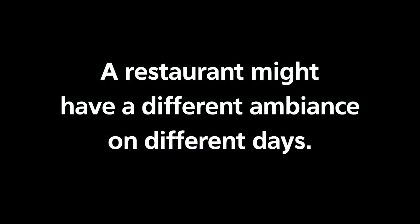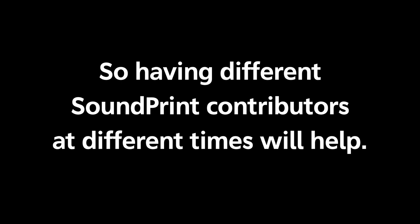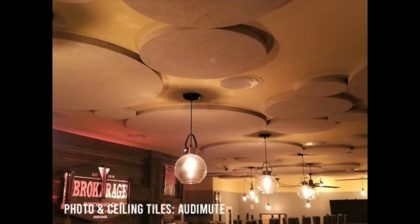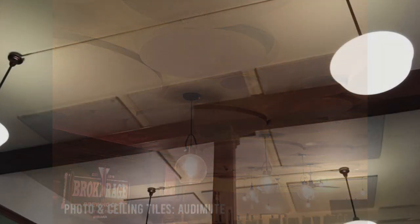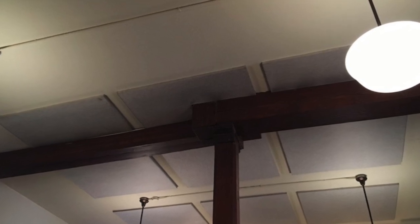SoundPrint becomes even more helpful when more people contribute to it. A restaurant might be noisy on a particular day because someone's having a birthday party, but normally it's not as loud — or it could be quiet one day but normally it's not. Your contributions make a difference, and crowdsourcing really helps. They might even convince a restaurant owner to put sound panels on the walls, since hard surfaces are one of the main reasons restaurants get so loud.